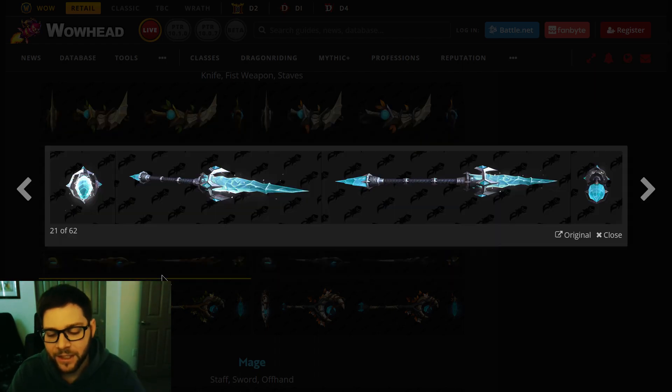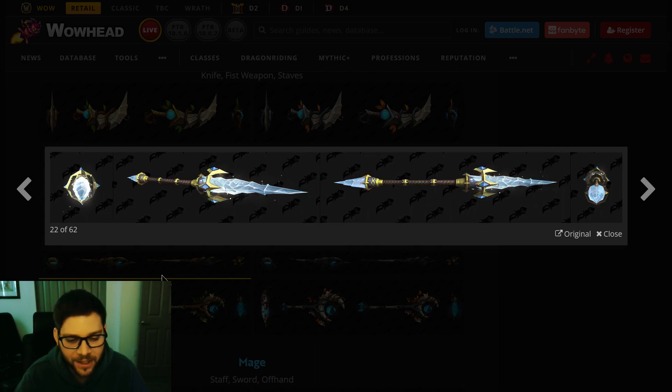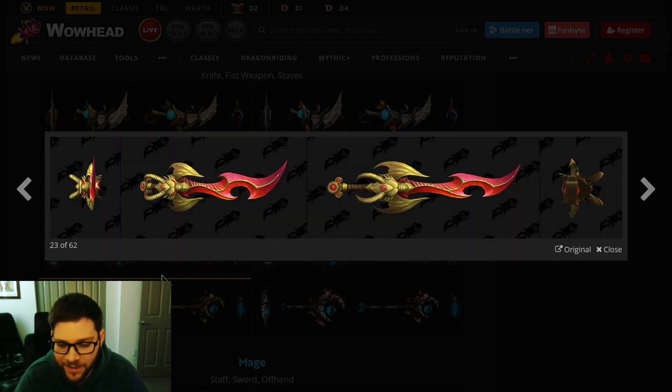Now we're on Mage. Ice Mage, of course. They almost look like a version of Legion artifacts, which makes sense because it's class stuff. It's basically an Icicle — you're carrying around an Icicle as a staff. Very basic but very cool.